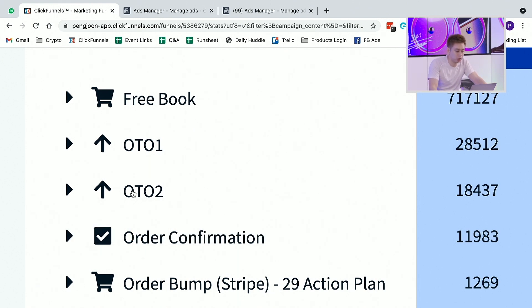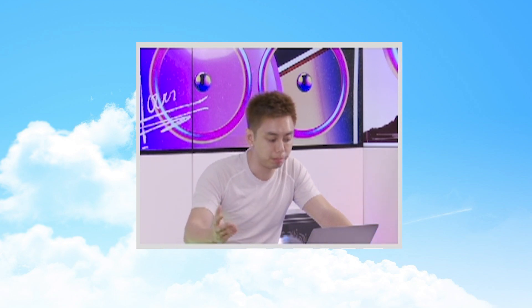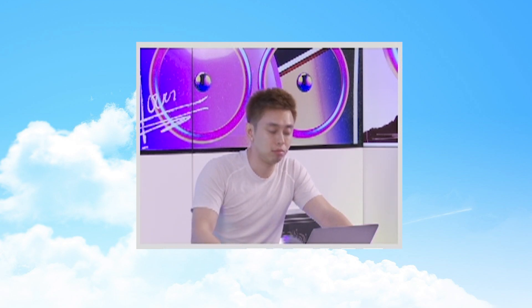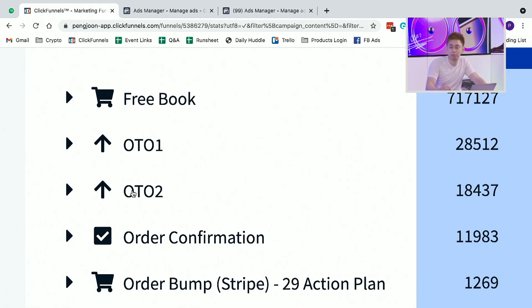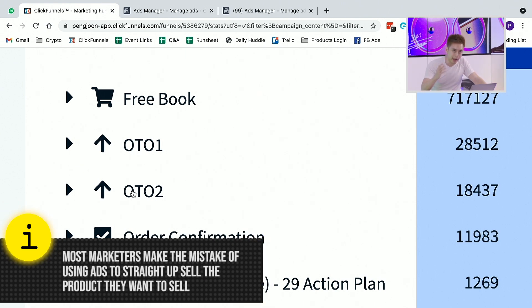If you're watching this video, you could be thinking about selling something that could be a tough sell — a $5,000 item, a $3,000 per month agency done-for-you service, a $10,000 implementation or consultation, or like in this example, a $97 per month offer. And this is the mistake many marketers make: they try to utilize ads to straight away sell the thing that they want to sell.